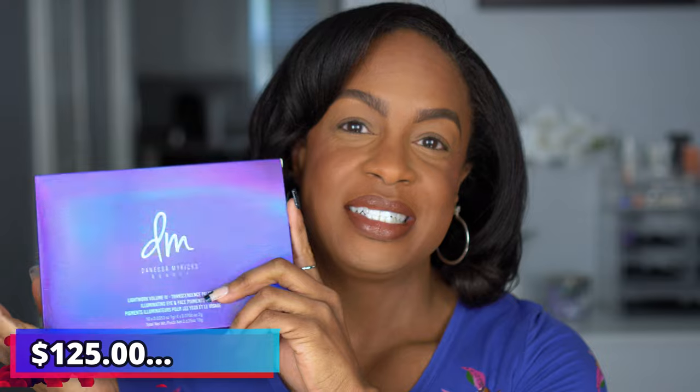If you've been watching my channel for a while, you know there was no way I was not going to pick up this palette — the Danessa Myricks Light Works For Transcendence palette. It's an illuminating eye and face pigments palette. I don't love the price, but I got the one from last year and overpaid for that one because I bought it secondhand and somebody was up-charging for it. So this time I ordered from the Danessa Myricks website.